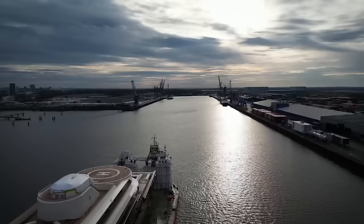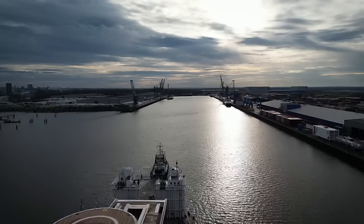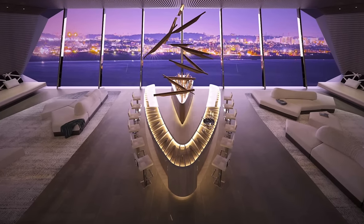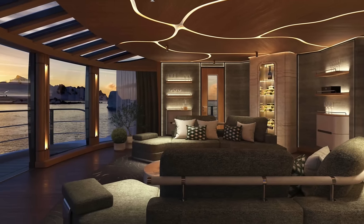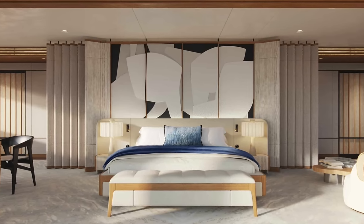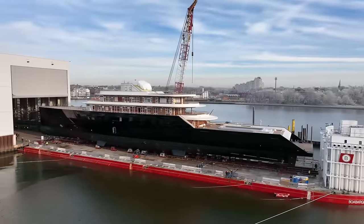Hull 6507 will join some of the largest yachts in the world, including Feadship's in-build project 1010. This yacht is a true masterpiece of design, engineering, and craftsmanship. Get ready to experience luxury and elegance like never before with Abeking & Rasmussen's newest addition to their fleet. We hope you enjoyed watching this video and will see you again soon for more Yacht Life experiences.